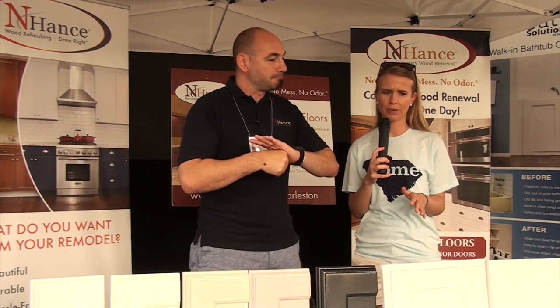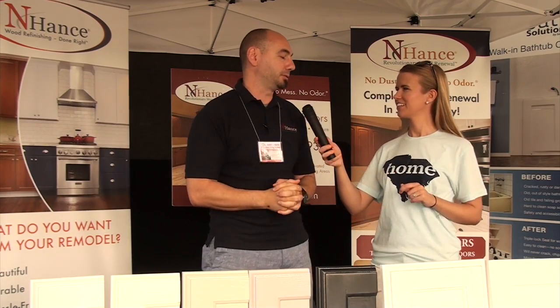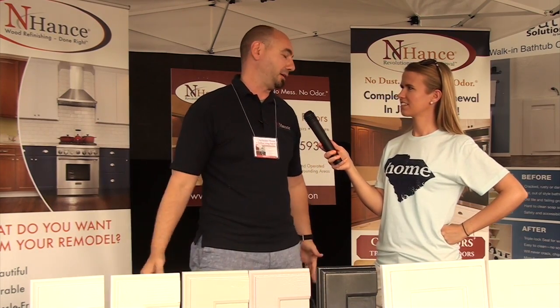Tell me a little about your color process — it's not just a couple of colors you can choose from, it's quite an array, right? Absolutely. So we do thousands of colors, so if it's out there we can match it. We primarily use the Benjamin Moore and Sherwin-Williams color palettes, but we can do pretty much anything. Thousands of colors.